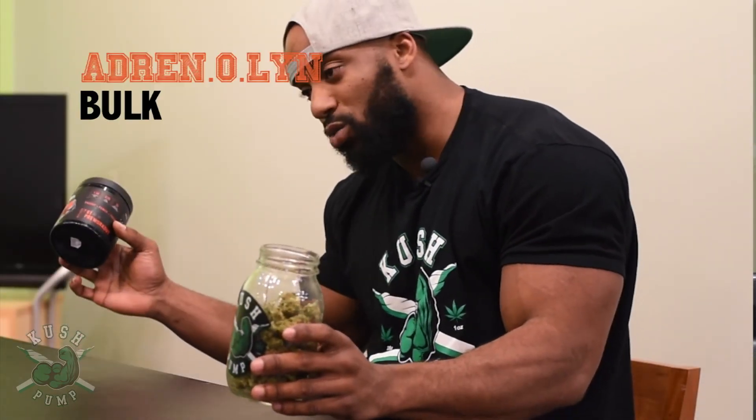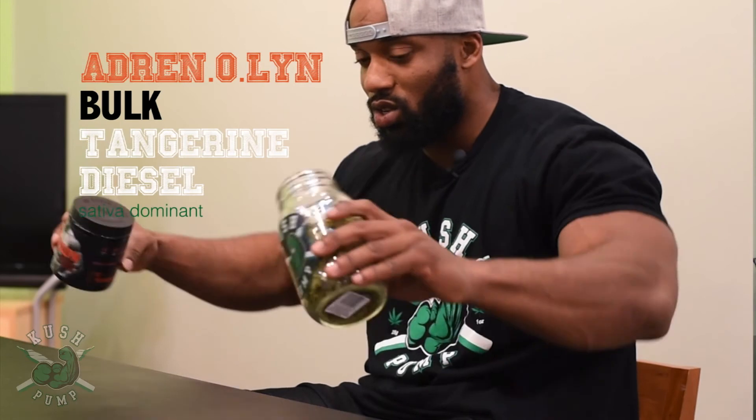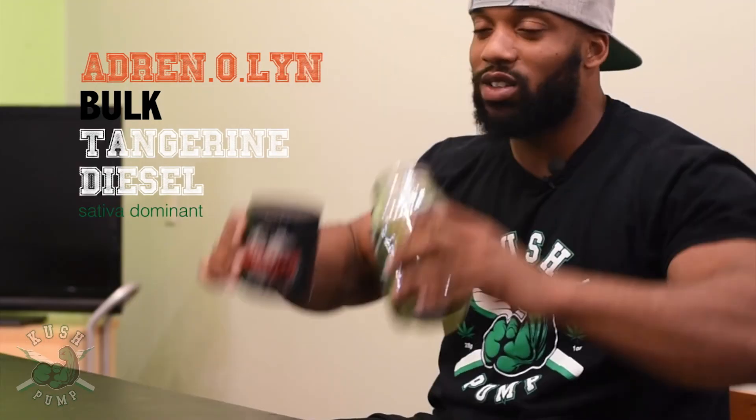You guys want to know the secret, right? This is all about the combo — Adrenal Bulk with Tangerine Diesel. Anyways, hope you guys enjoyed it — Cushpump TV episode one. Let me know what you guys want to see next. We got more coming. Peace.